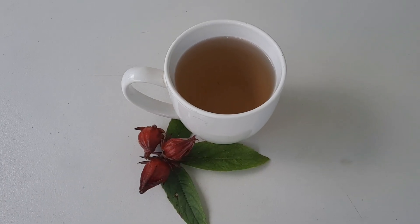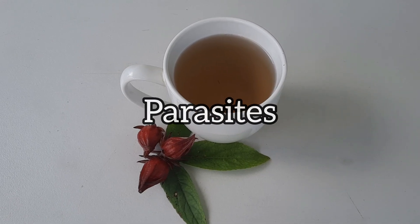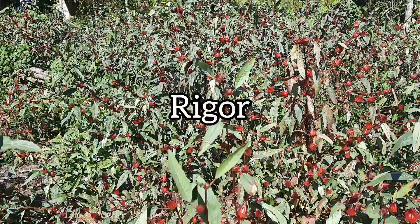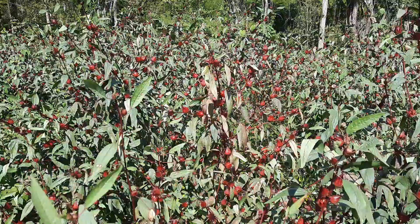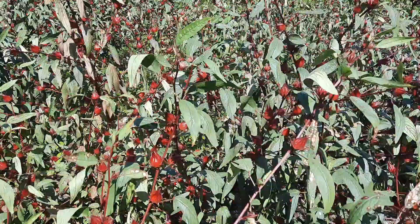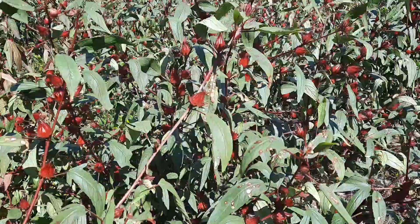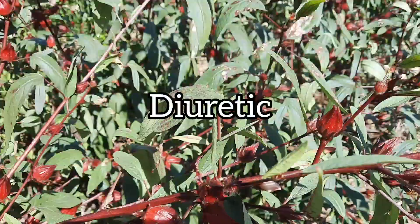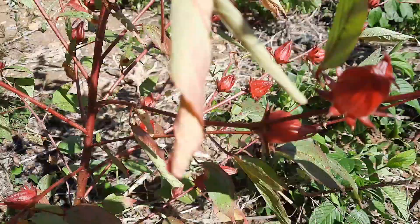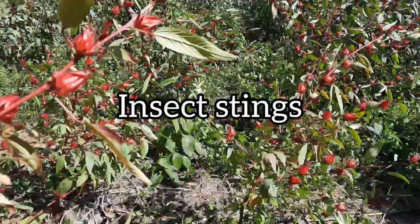Sorrel tea is also taken by locals to help get rid of certain parasites. It's also used to treat something called rigor, which is a sudden attack in which the body temperature rises rapidly, causing shaking and exaggerated shivering. People also use it as a diuretic and it's taken to remove kidney stones from the body. It's also used to purge the blood, to treat jaundice, and for insect stings.